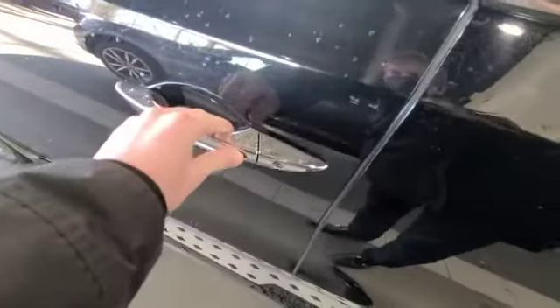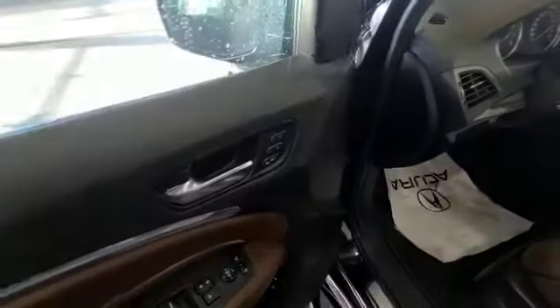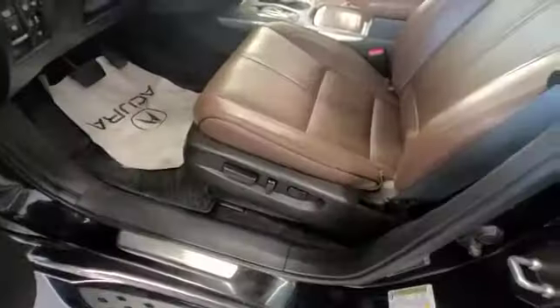Keyless entry so you can just press the button here — it'll lock it and unlock it for you. You have power windows, power locks, power mirrors, two levels of memory seating, and a full power adjustable driver seat.